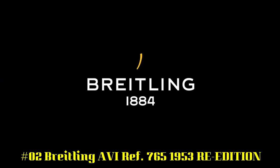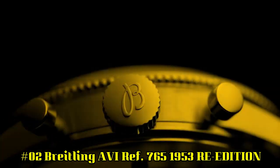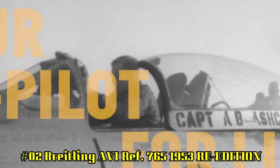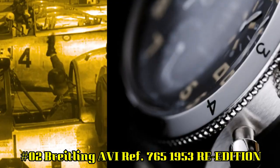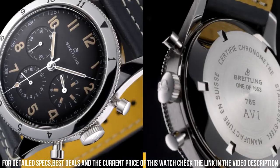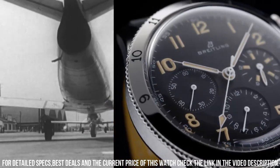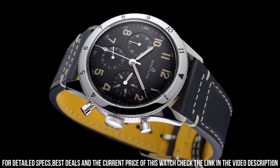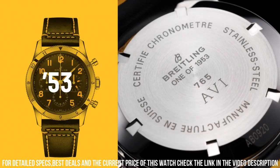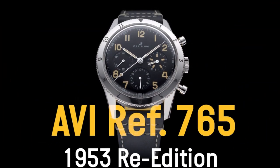Number 2: Breitling AVI Reference 765 1953 Re-Edition. Item shape: Round. Dial window material: Hesalite crystal. Display type: Analog. Clasp: Glass buckle. Case material: Stainless Steel. Case diameter: 41mm. Band material: Leather. Band color: Black. Dial color: Black. Bezel function: Engraved rotating. Movement: Mechanical hand wind, Breitling Caliber B09. Water resistance: 30m.